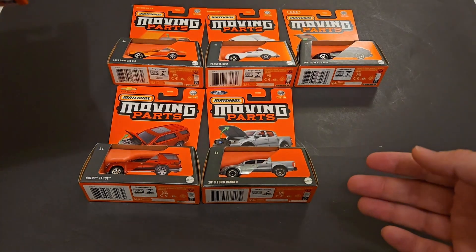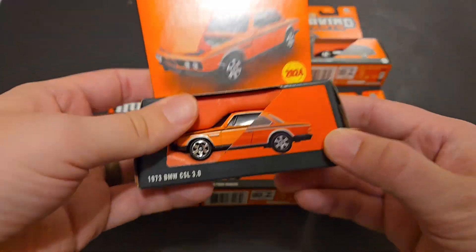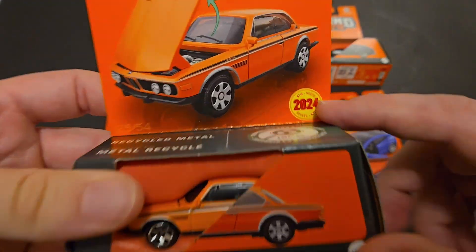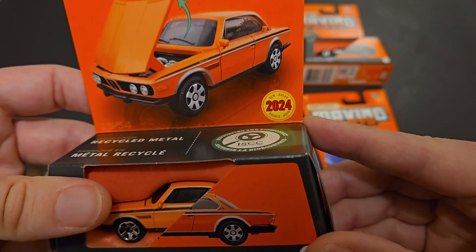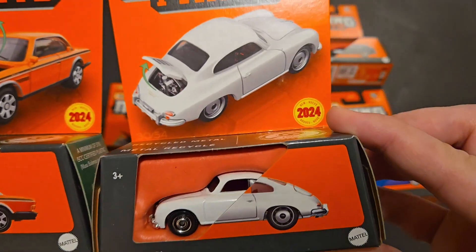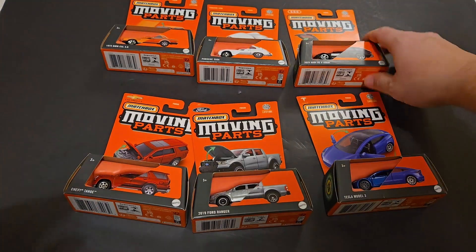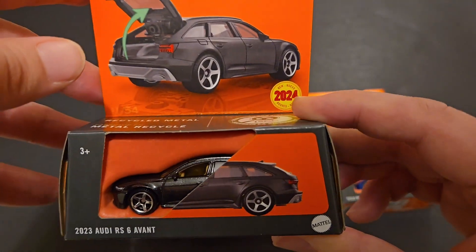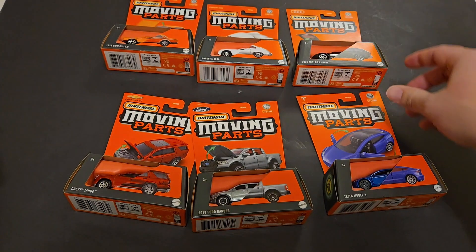This, I believe, is 2024 Mix B, and you can tell that there are some new 2024 cars when you find these by it saying literally 'new for 2024.' So yeah, if you find some of these cars, it says new for 2024. I believe these are going to be the new lineup for 2024 cars. I think the Audi is also one. So we haven't seen these cars in Moving Parts yet before.